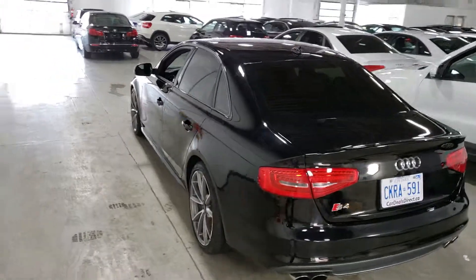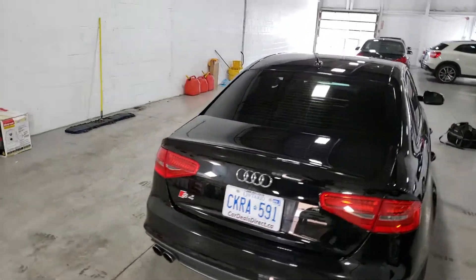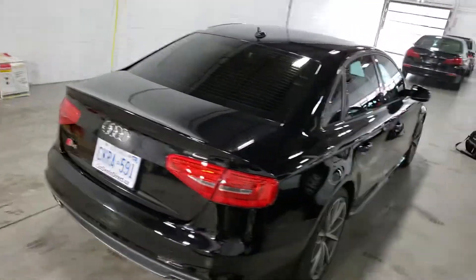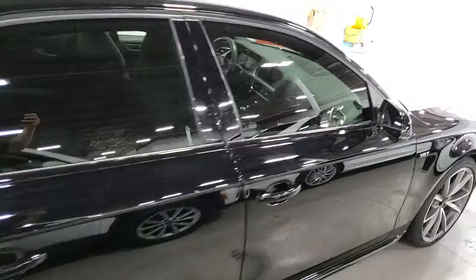So, there you have it. This is the 2015 Audi S4. Once again, this is AJ with CarInspected. And as usual, we thank you for watching. We'll see you next time.